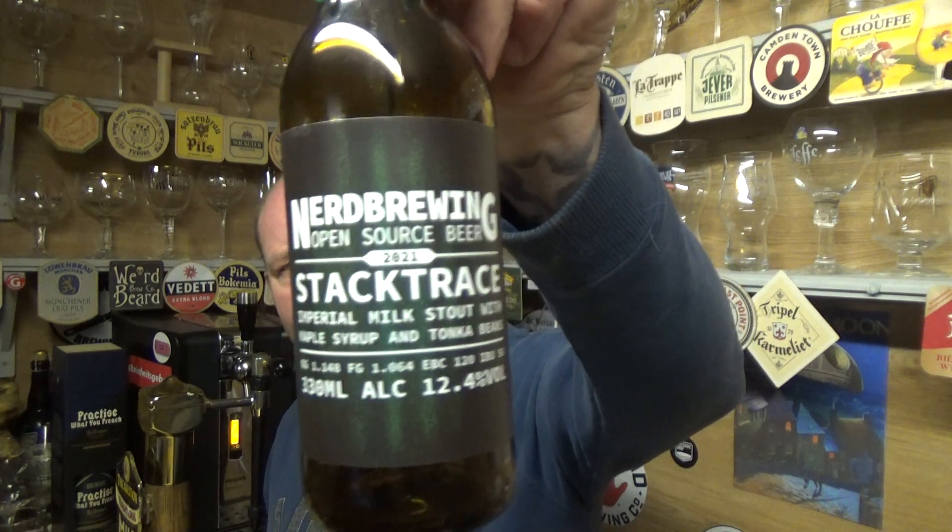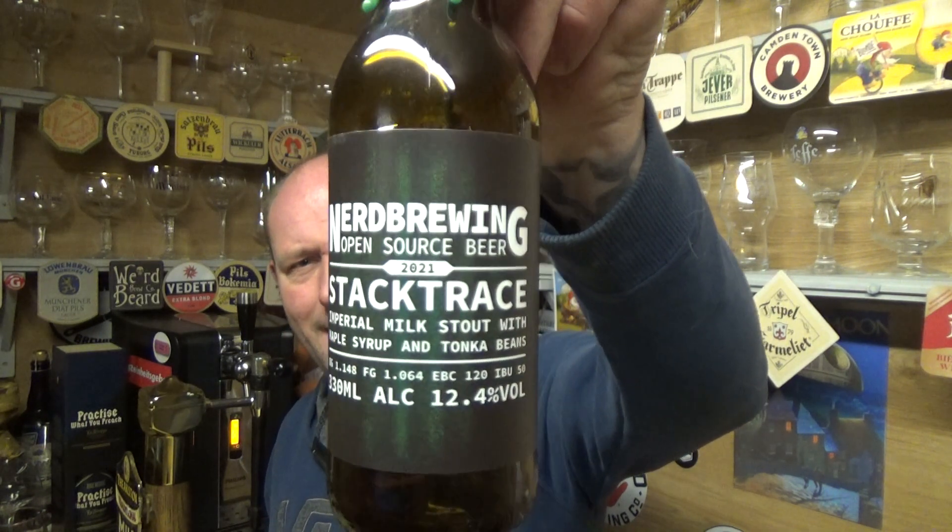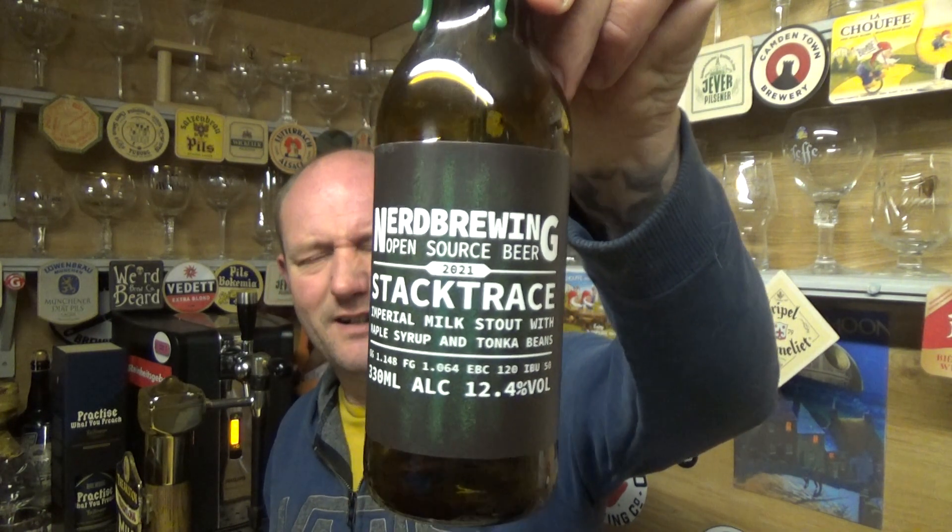Nerd Brewing — I'm going to have to look into some of their beers. I think there's a computer geek that set it all up and names all the beers from software programs or something like that. Good stuff. Stack Trace — imperial milk stout, maple syrup, tonka bean, 12.4%. Lovely stuff.